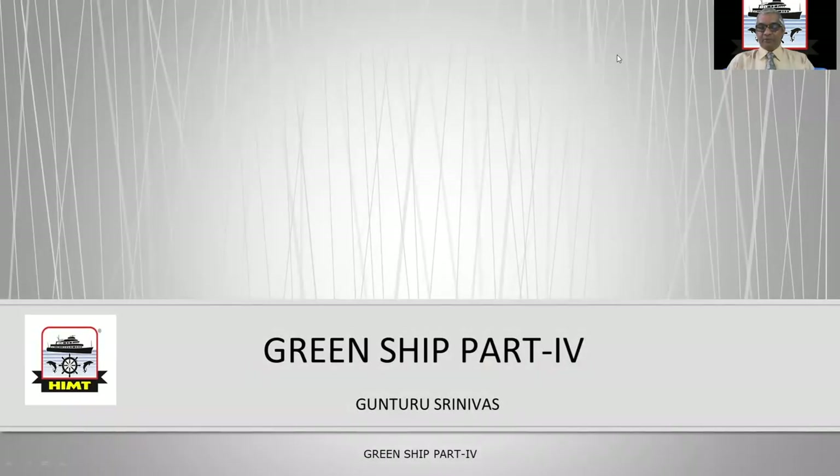Good morning, everyone. Welcome to the HAMT YouTube channel. I am Guntur Srinivas, HAMT faculty, and VISAI HAMT vice principal.